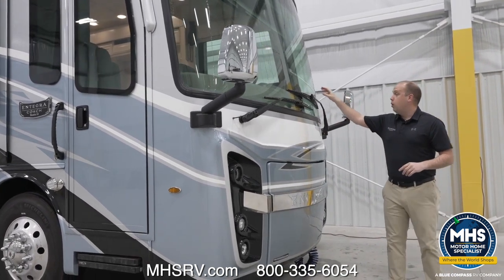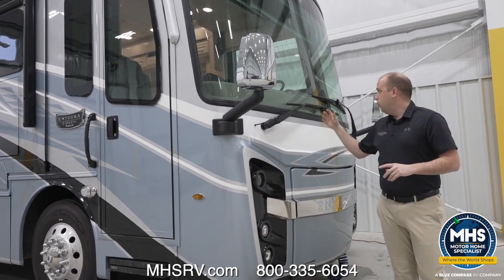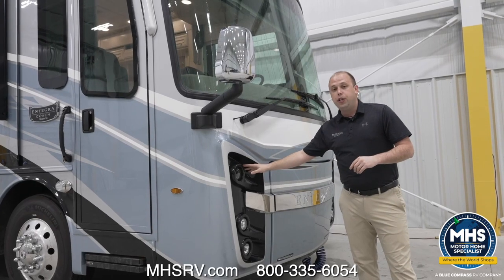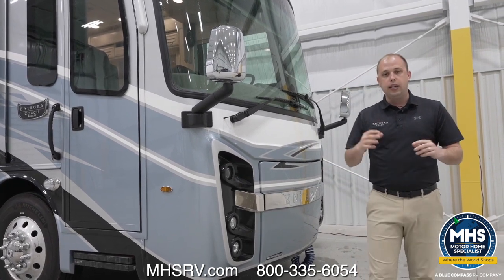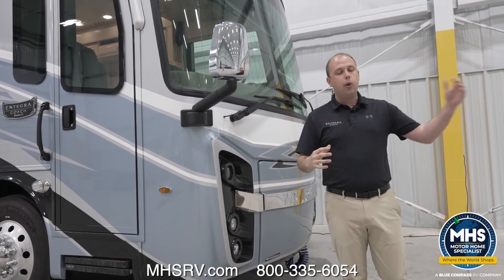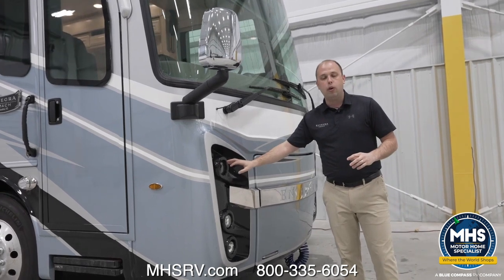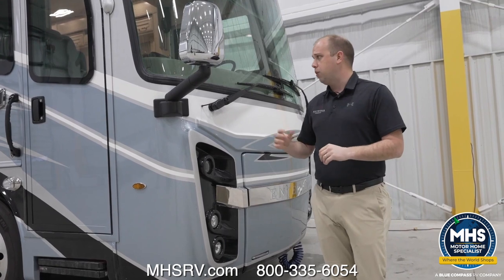We have not stopped there. We've also added automatic headlights — as the night starts to appear, those automatic headlights will turn on. That will be something you can activate or deactivate in the cockpit. Another new feature is LED low beam lights, something extremely hard to find at the Riata XL price point. We added that to make sure you feel confident and comfortable driving down the road, pulling in and out of a campground, with great visibility. Those low beams are now going to be standard with LED — something we're extremely excited about.